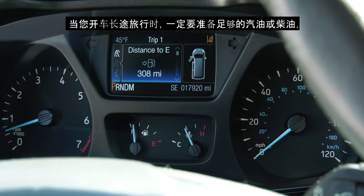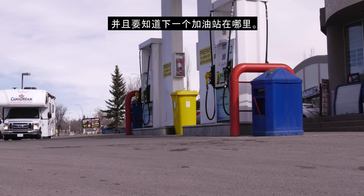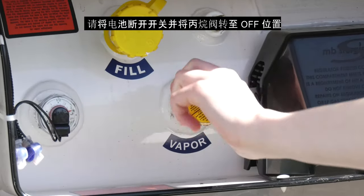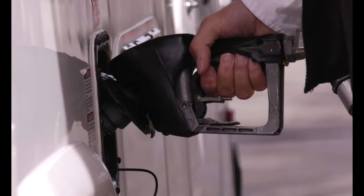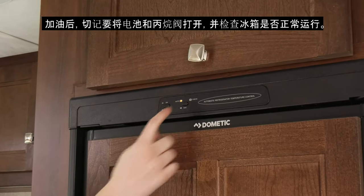Always plan to have enough gas or diesel when driving on long journeys and know where your next gas station is. When refueling your RV, turn your battery disconnect switch and propane valve to the off position. This will prevent the possibility of sparks igniting the fuel supply. Remember to turn both back on after refueling and check your fridge is operating.